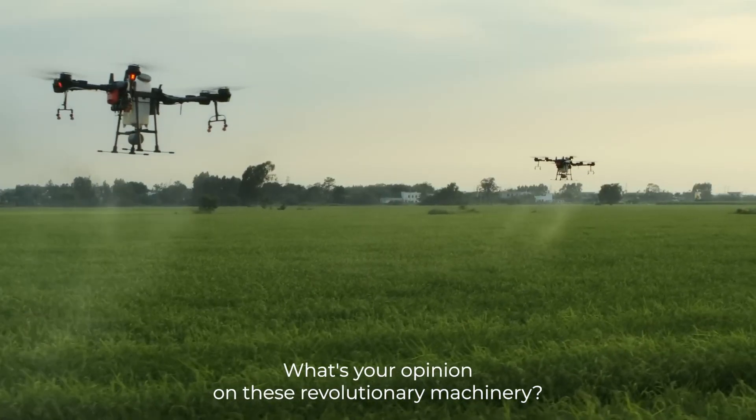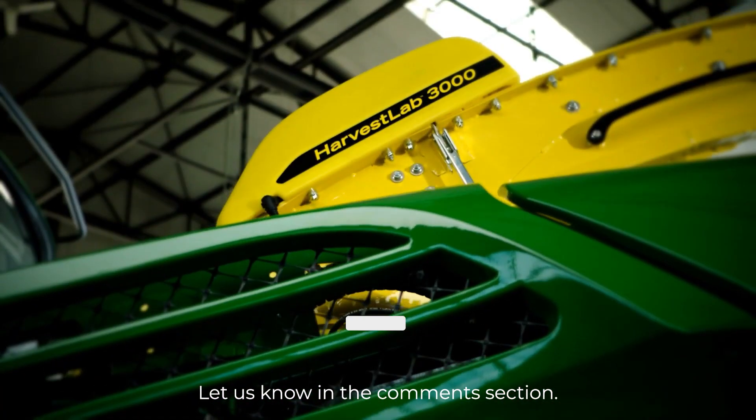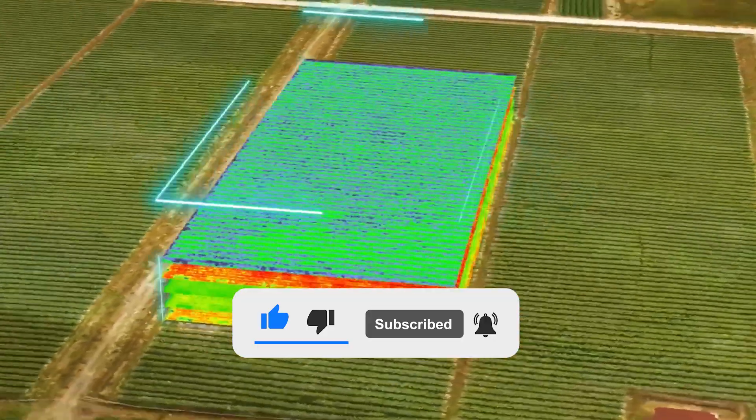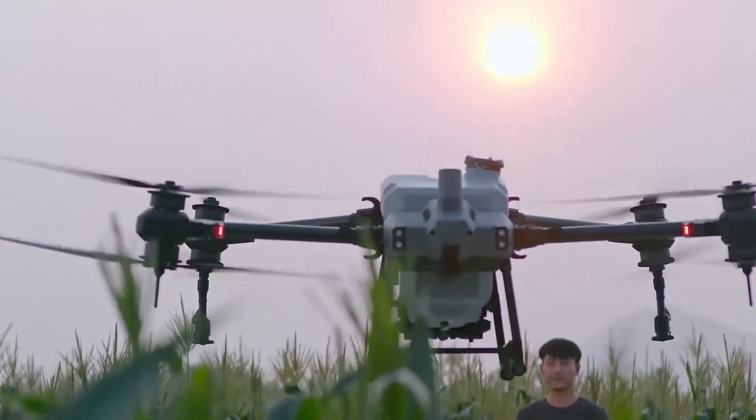What's your opinion on these revolutionary machines? Let us know in the comments section, and remember to subscribe to our channel if you found this content valuable. We'll see you in the next one.